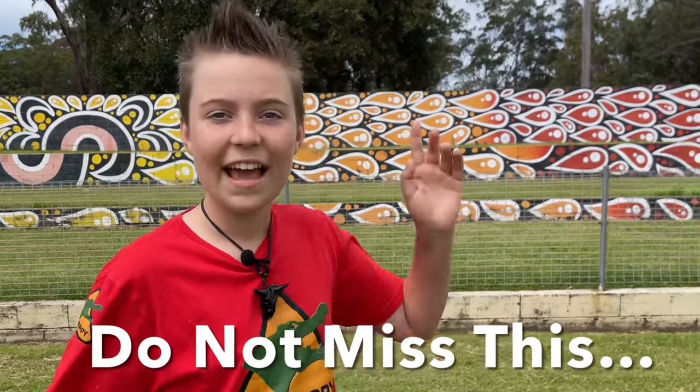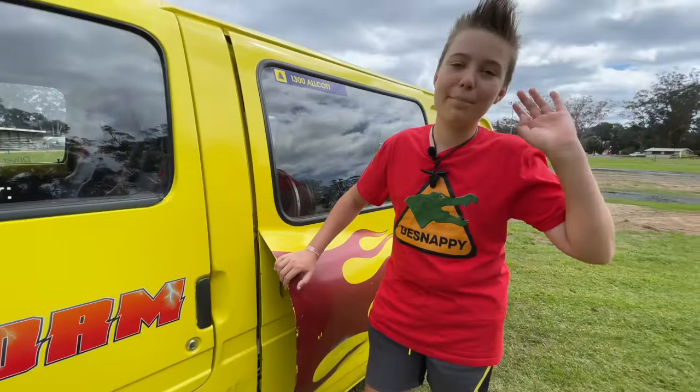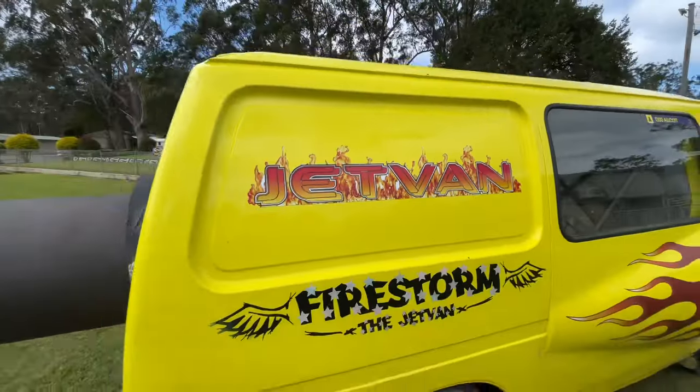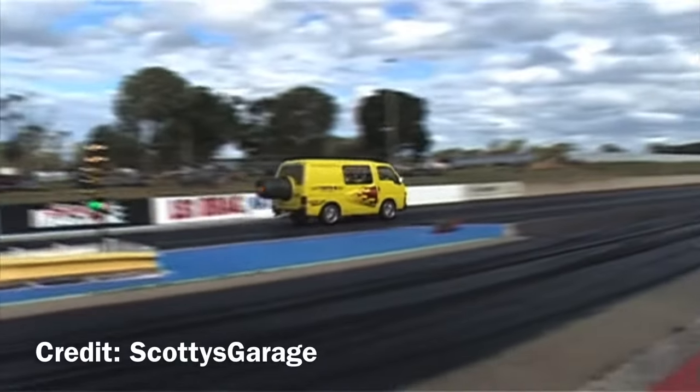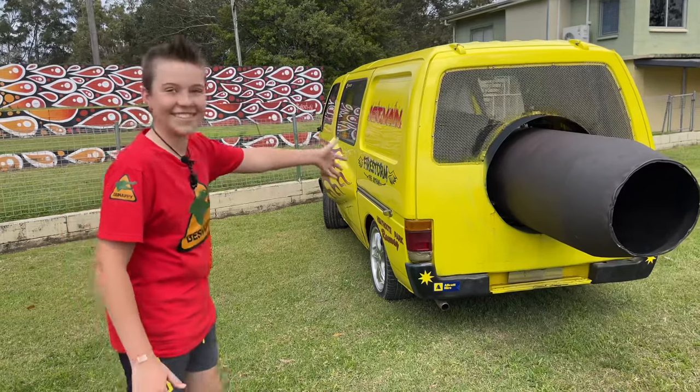You're about to see a jet engine out of the back of a van. I bet you've never seen this before. Are you serious?